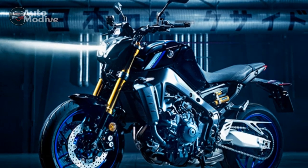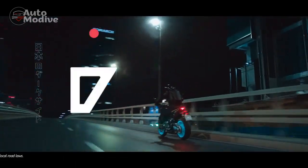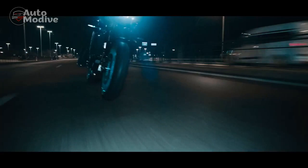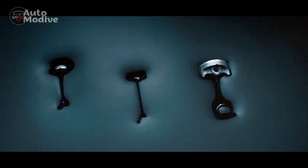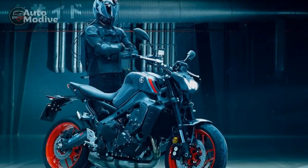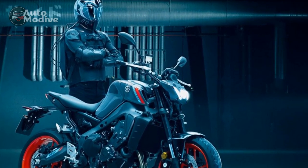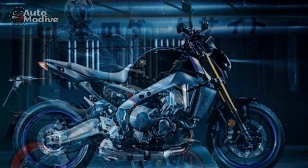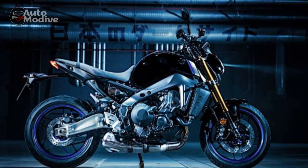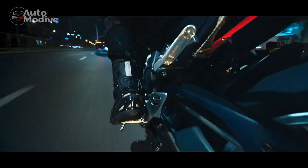Chassis and Handling: The MT-09's prowess isn't confined to its engine — the chassis and handling characteristics are equally exceptional. The lightweight aluminum frame contributes to the bike's agility, allowing riders to effortlessly maneuver through tight corners and challenging terrains. The adjustable suspension setup, comprising a fully adjustable fork and rear shock, enables riders to fine-tune the bike's performance according to their preferences and riding conditions.